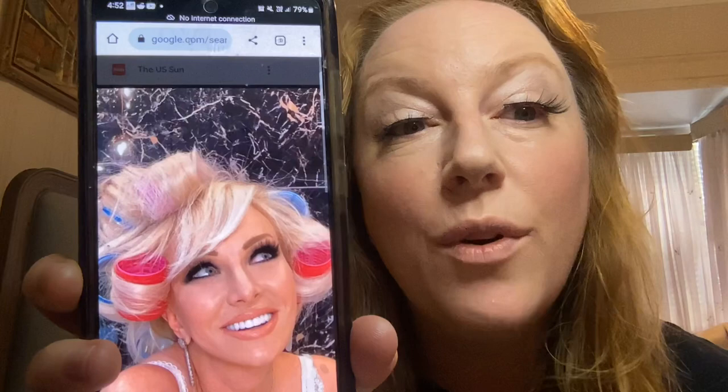My lashes are on and I'm half blind from glue. But they are really fun — that's what I'll say about lashes. They feel really fun and that's what I'm going for. Ten points for fun.